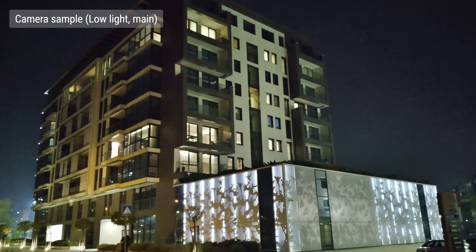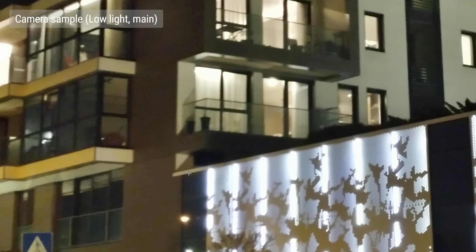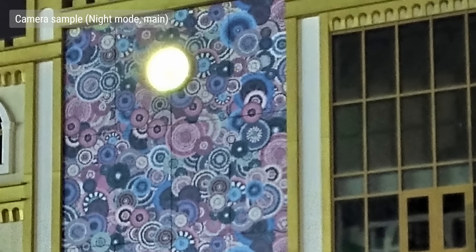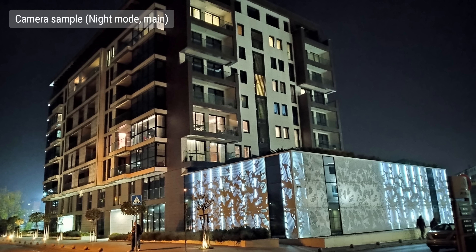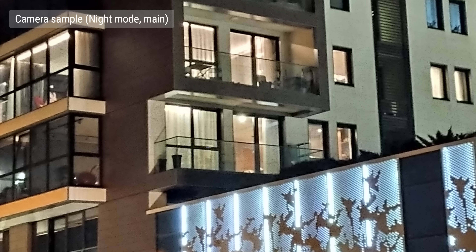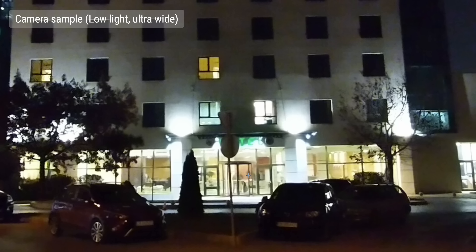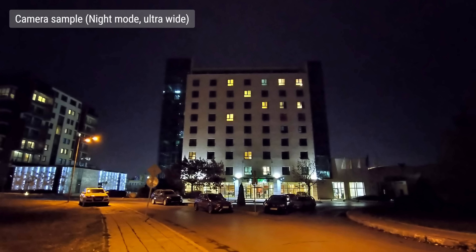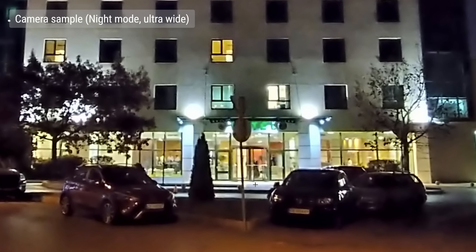In low light, photos taken with the main cam are rather poor — they lack detail, and there's excessive noise, washed-out colors, and blown-out highlights. If you switch on night mode, you get an overall nicer result, though each photo takes several seconds to process. You get some restoration in the highlights and improved color saturation, though you still get plenty of noise. Low light shots from the ultra-wide camera are basically unusable — full of noise, with little detail and washed-out colors. Night mode smears away the noise along with all the fine details, but does restore color saturation.